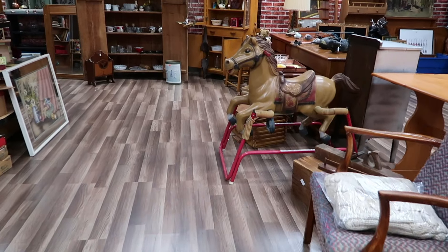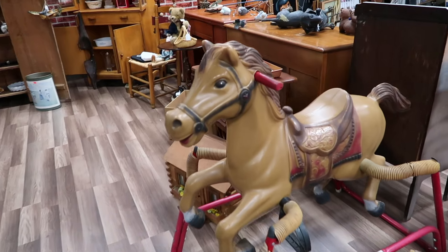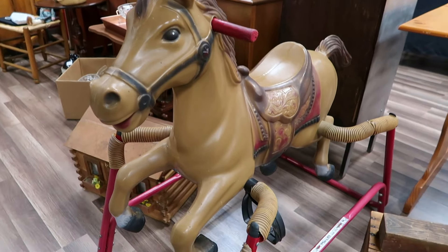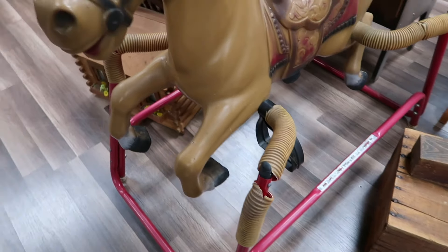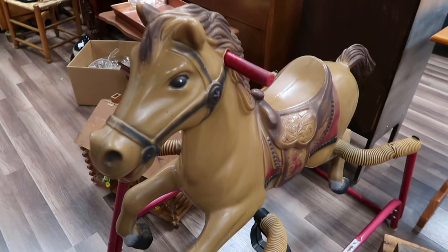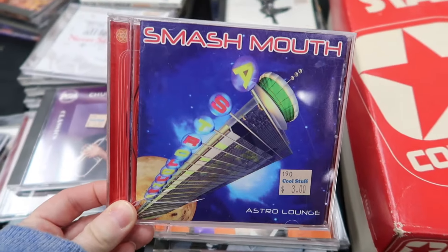Nudity. Yep, he's mooning you. Stop it. Look, I found a spring horse! Oh, that looks like it wouldn't even pinch the heck out of my fingers. This thing was big enough for us. Awesome.